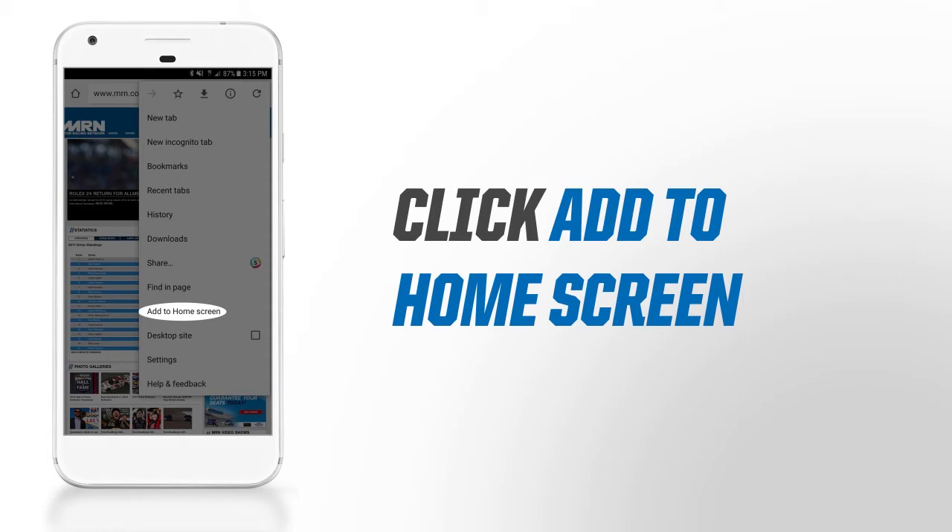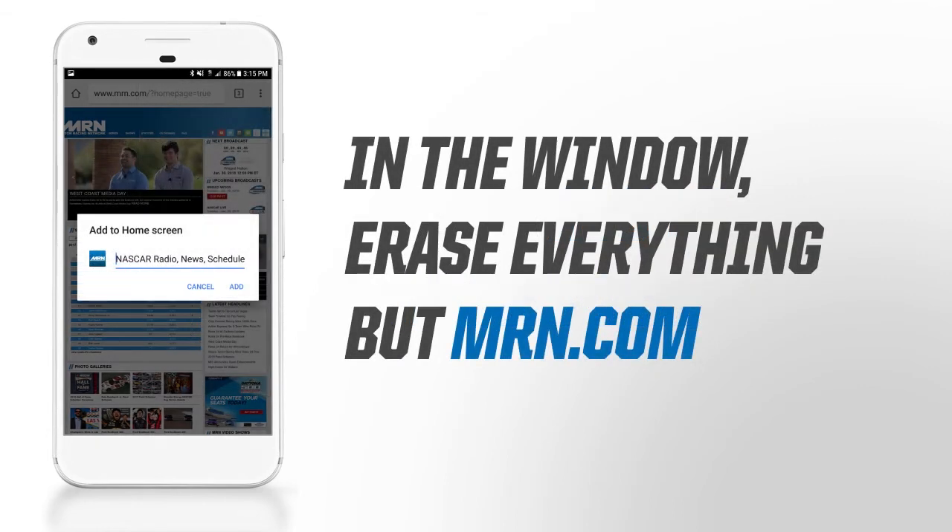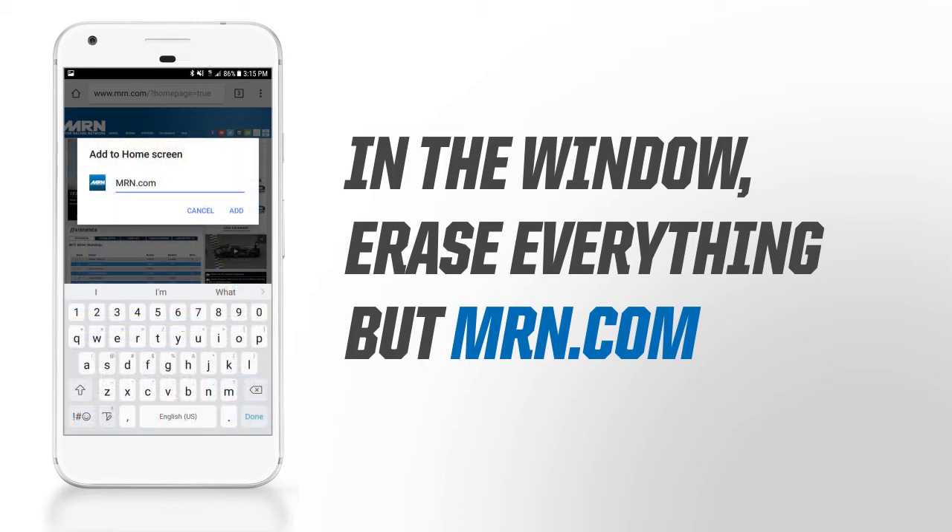Another dialog box will open up. On the text that pops up next to the MRN icon, erase everything but MRN.com. This is the text that will appear below your home screen icon.